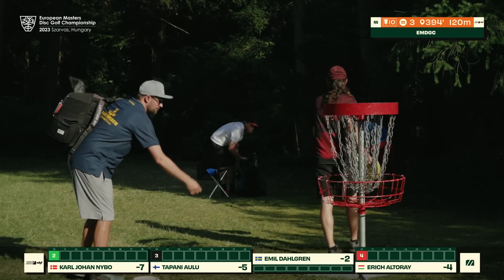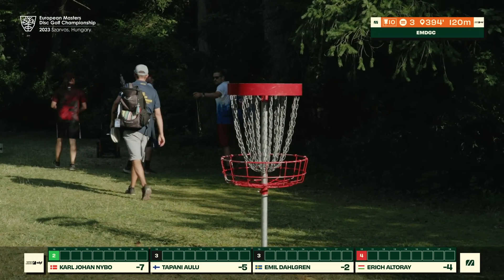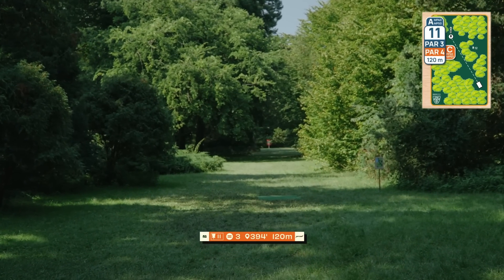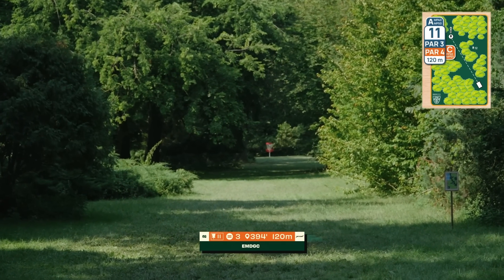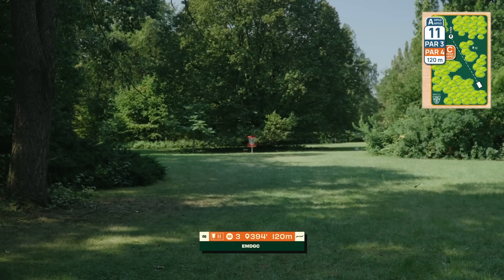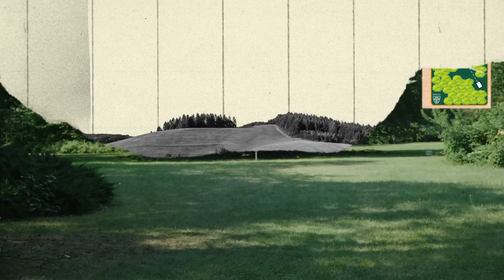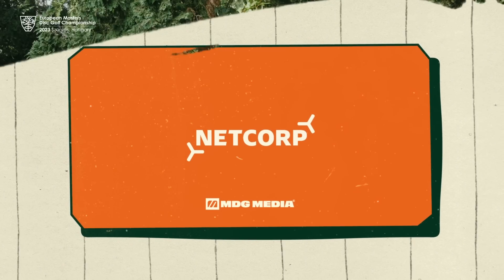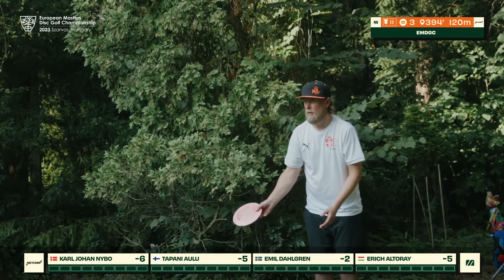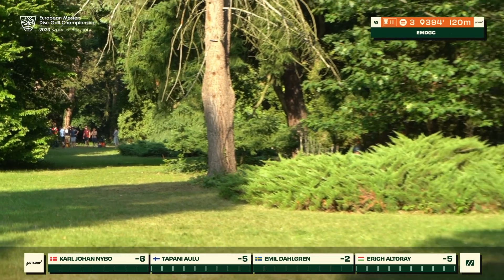We see the first bogey for Eric — still in a very good position to attack this back nine. KJ continues to push ahead. Hole eleven, 120 meters, basically straight with a very small gap, a lot of woods, a lot of bushes, and a very low ceiling. There is a potential over-the-top route, but the low-ceiling tight gap is really hard to push through the full 120 meters.